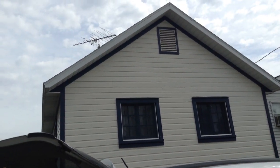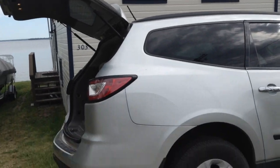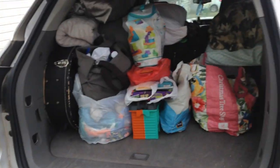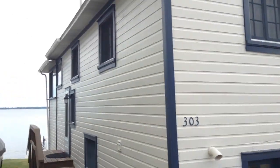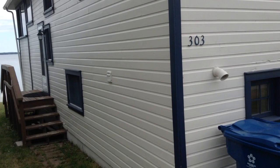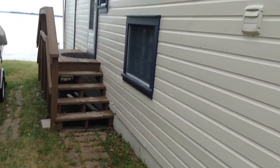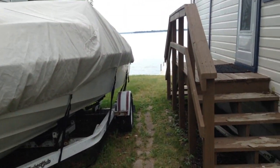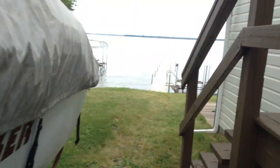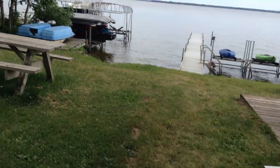This is where we're staying and hopefully you guys can see it okay. That's our car — my dad's car is in the way — but yeah, this is where we stayed. I'm gonna take you back; excuse me if it's a little bumpy, but I want to take you in and give you a little tour.